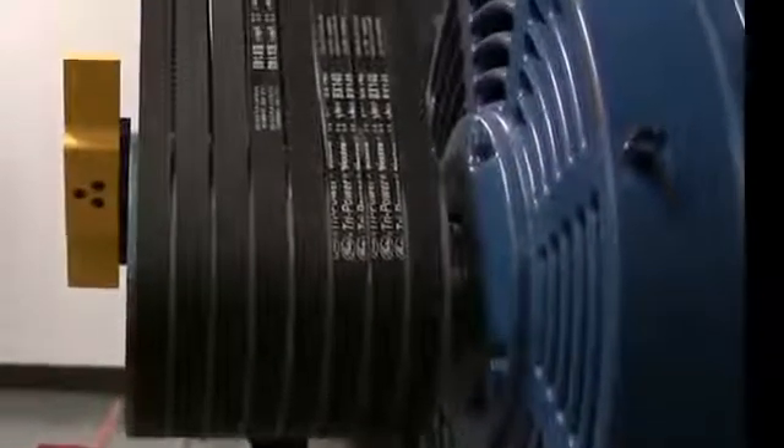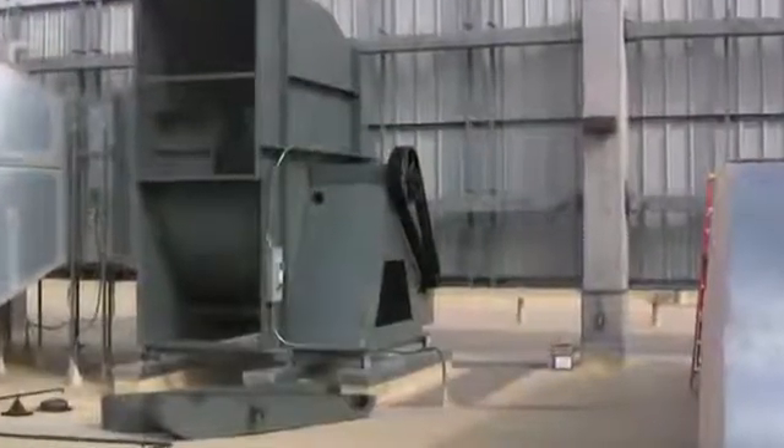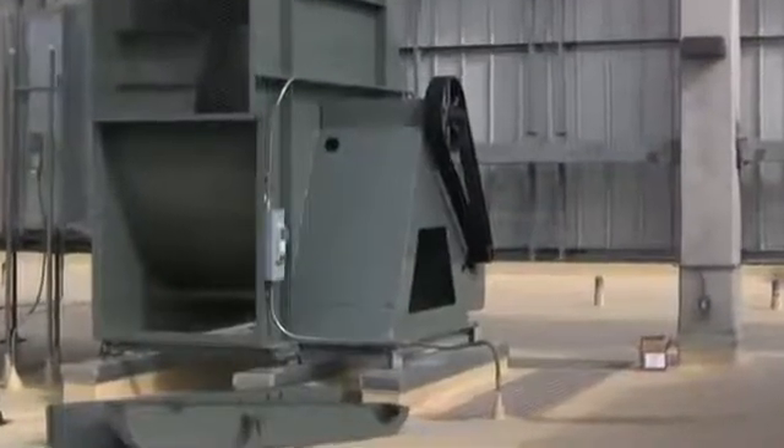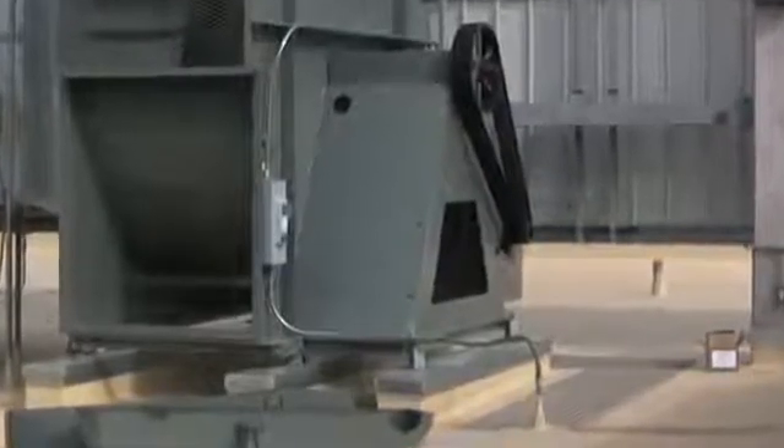An aligned drive system greatly reduces both belt and pulley wear and reduces vibration of machinery, which in turn leads to improved machine performance. Good pulley alignment reduces unscheduled downtime and improves the reliability of your equipment.